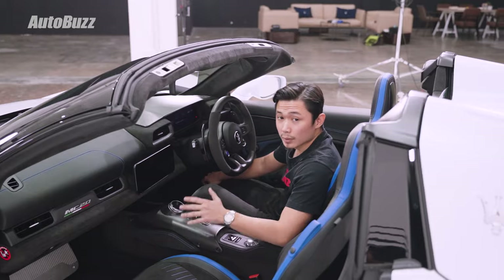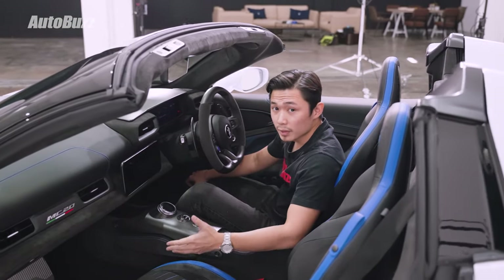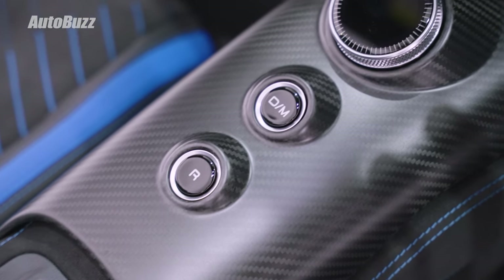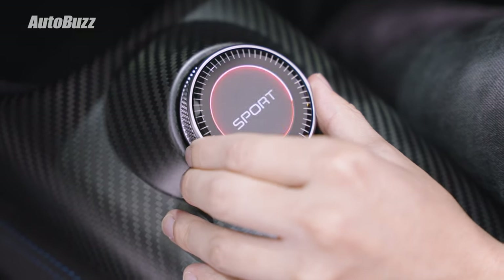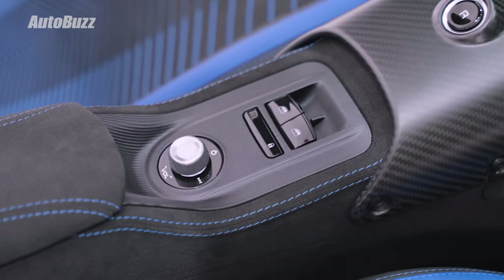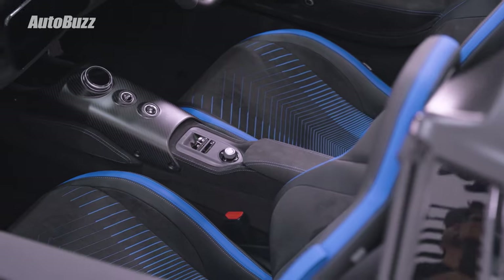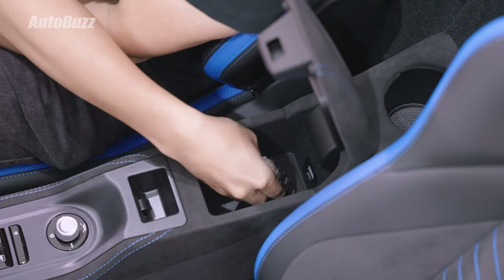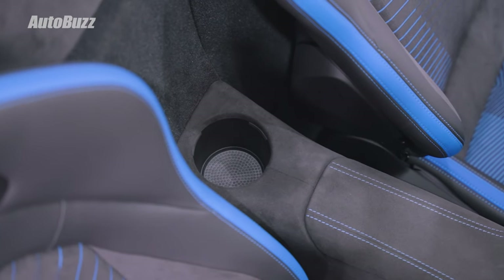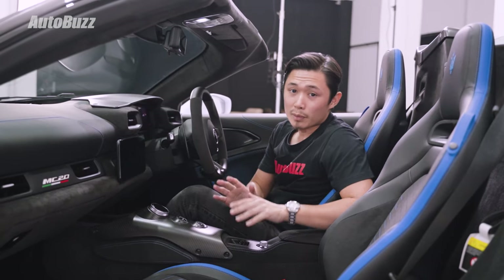Inside, the MC20 Cielo is designed to be a bit spartan and very functional. The center console has very minimal things on it — only buttons to select your gear and some controls to select the driving mode. Window controls are placed on this very thin center console, along with a small armrest storage box and only one cup holder. But that's not a problem.